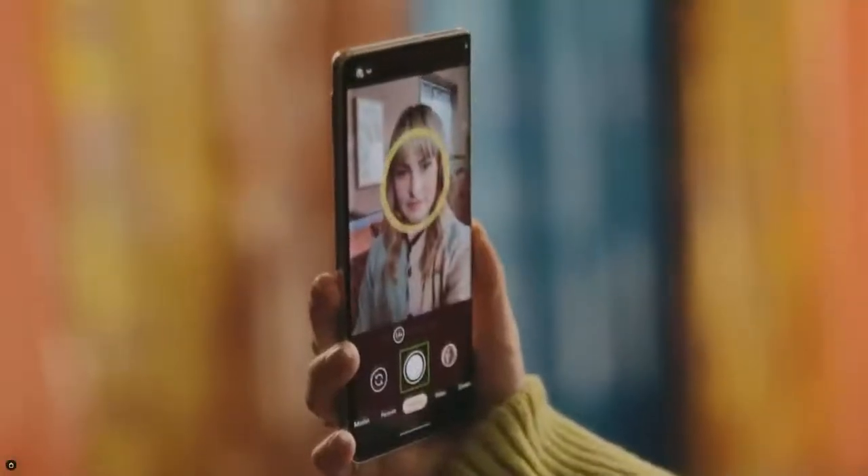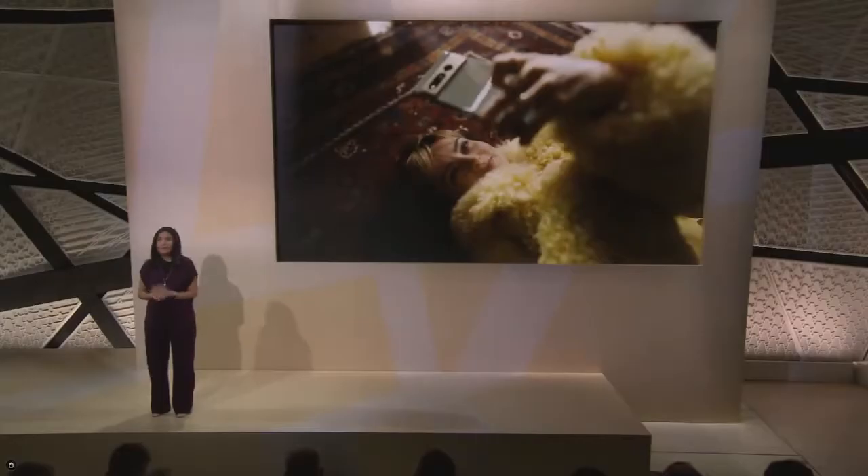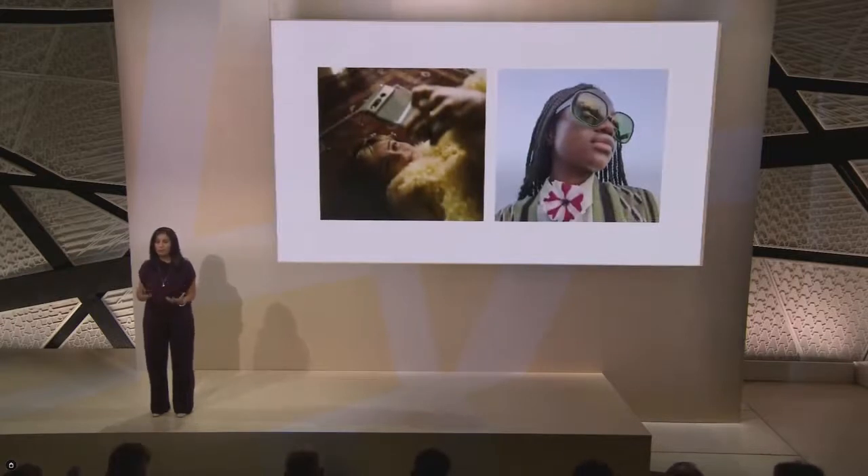Pixel 7 can solve that with our new guided frame, which uses audio cues to help position the camera — for example: 'One face. Move your phone slightly left and down. Ready for selfie. Photo taken.' With the added accessibility of guided frame and the inclusivity and accuracy of Real Tone, we are continuing our ongoing mission to build a more equitable experience across our camera.